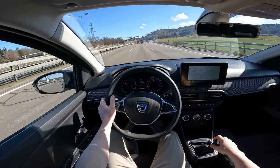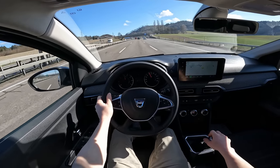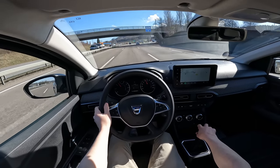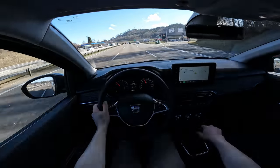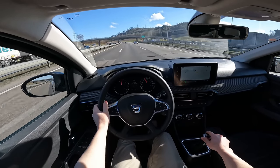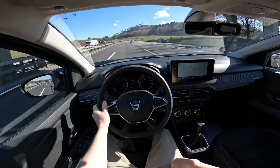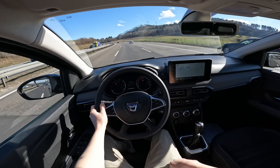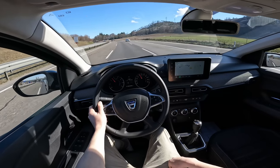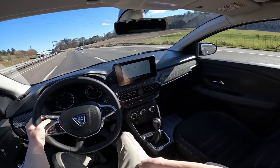Going uphill again — it doesn't struggle at all. It feels like you have enough power. Going down and then accelerating — no problem, doing just fine. With a lot of weight inside it would probably be different, and that's something I really want to test out.